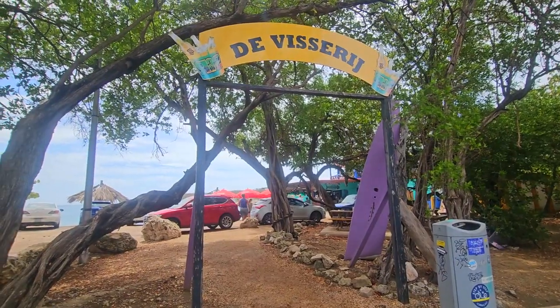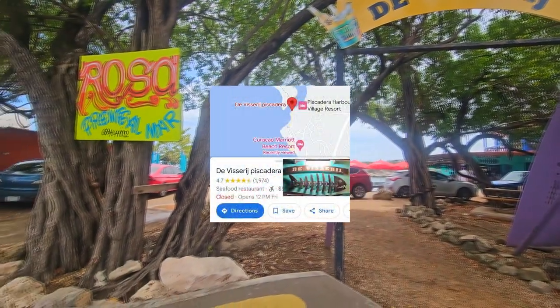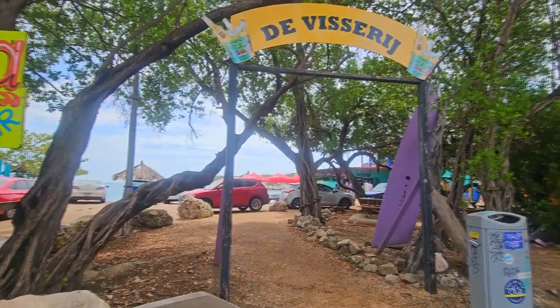We are here at Disarray. Ralph came to get some fish and it's like a seafront. Let's go and see what kind of fish we could get here.